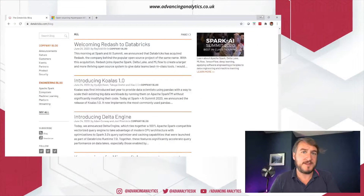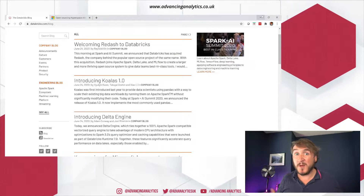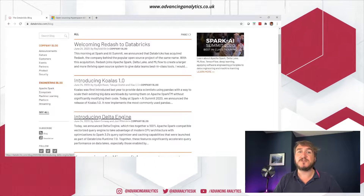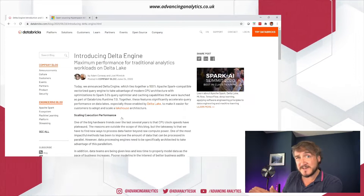I've just got the blog page up. So we've got three main announcements coming from Databricks. Let's just take a step through and have a look at what they're talking about, what it means to you. First and foremost, the big news: we have the Delta Engine. This is a brand new Spark engine, or even a replacement for Spark.